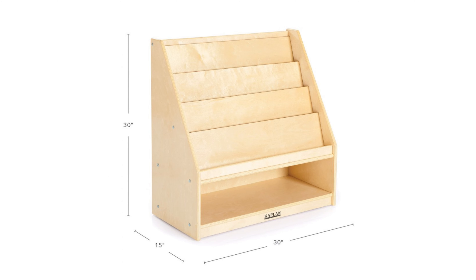Perfectly sized to support medium to large reading corners, the Carolina Book Display provides optimal storage with the four upper shelves and the multi-purpose benefit of including storage on the bottom.